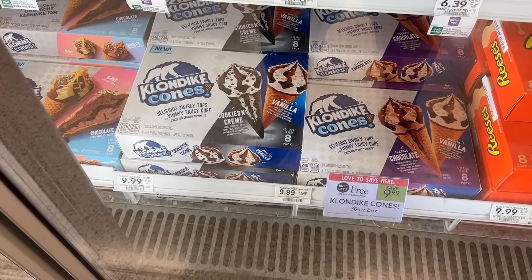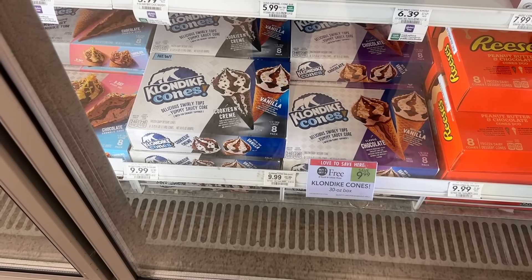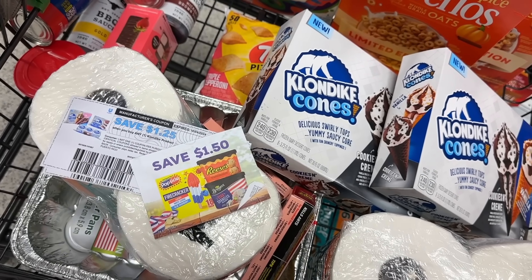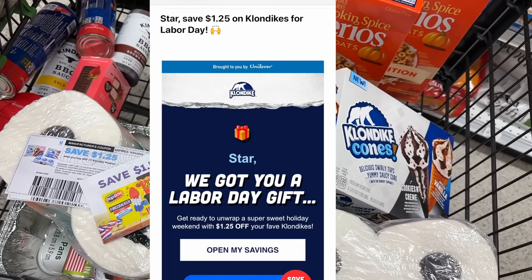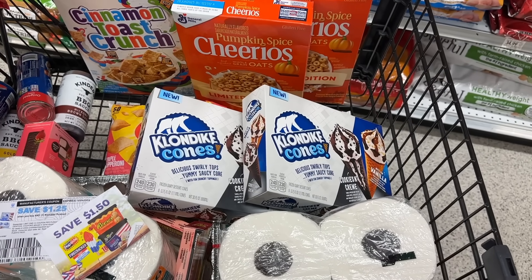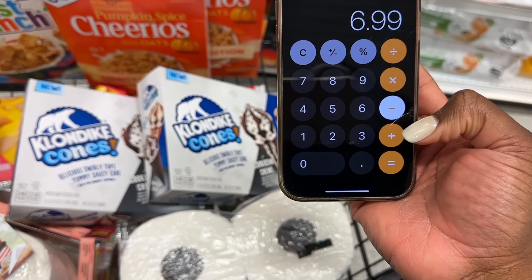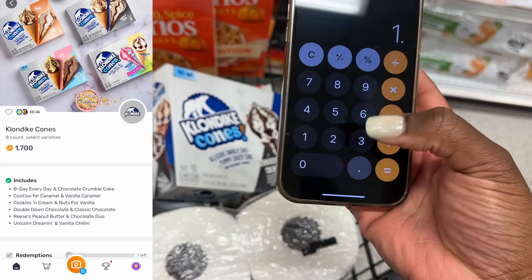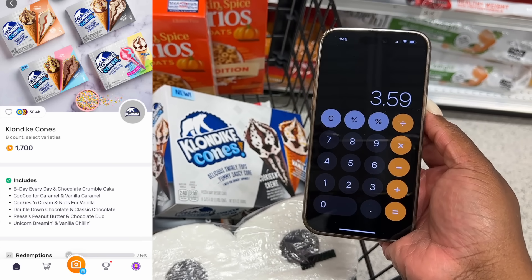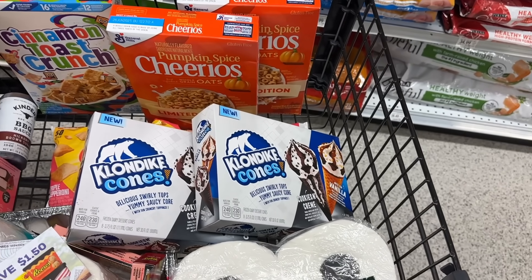Next I'm grabbing two boxes of Klondike cones. These are buy one get one for $9.99 this week, so I'll pick up two for $9.99. For coupons, I'm going to use a $1.50 tear pad, but if you don't have that, there are also $1.25 printable coupons available — Unilever just sent them out this morning. So buy one get one for $9.99, minus $3 in coupons, and I'll submit to Fetch Rewards for $1.70 back on both boxes. Final cost for two boxes is $3.59, or just $1.79 per box — which is a great price.